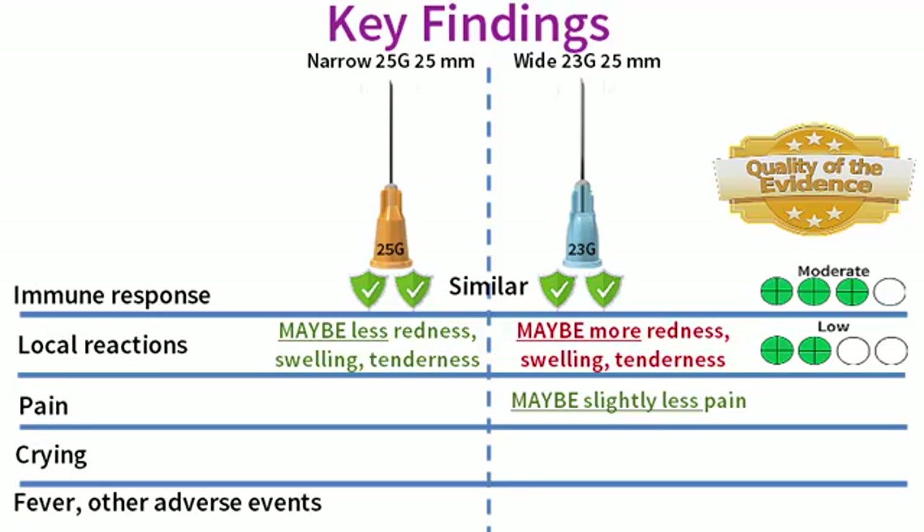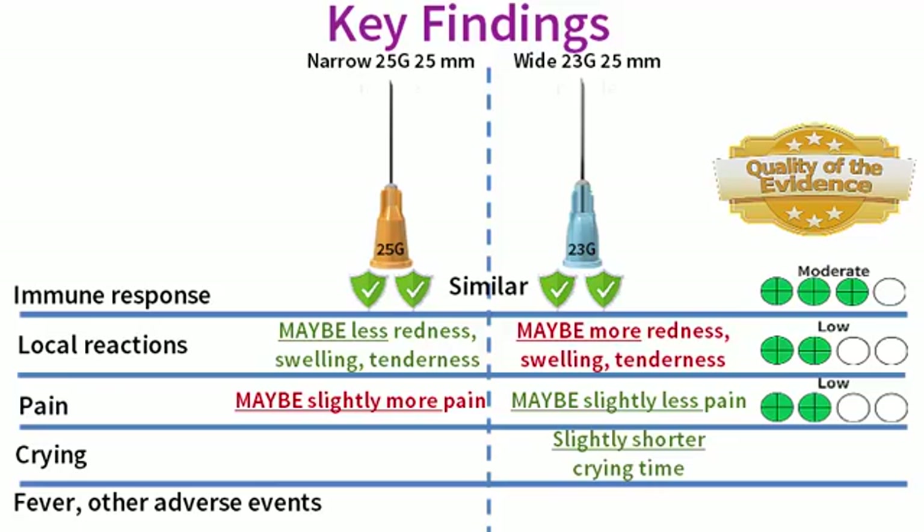We found that use of the wide gauge needle may slightly reduce the pain of the vaccination procedure compared to the narrow gauge needle. We think that the slight difference in pain between the wide and the narrow gauge needles is too small to be of any practical importance, and this finding is based on low quality evidence so there is some uncertainty around this result. Use of the wider gauge needle probably results in a slight reduction in the duration of crying immediately following vaccination compared to the narrow gauge needle, based on moderate quality evidence. However, we think that the slight difference in crying time is also too small to be of any practical importance.